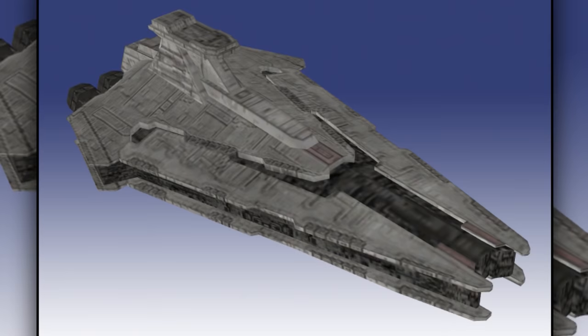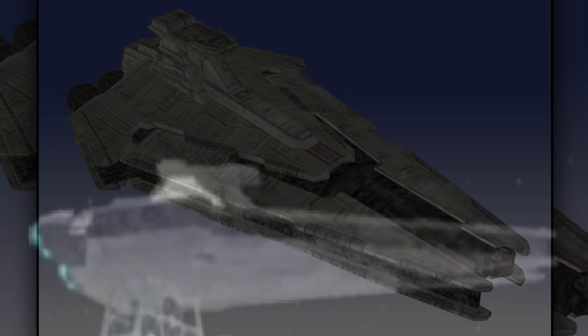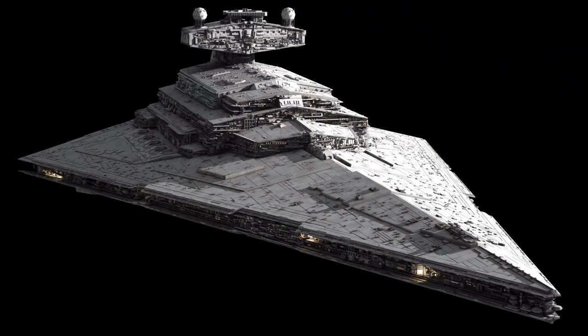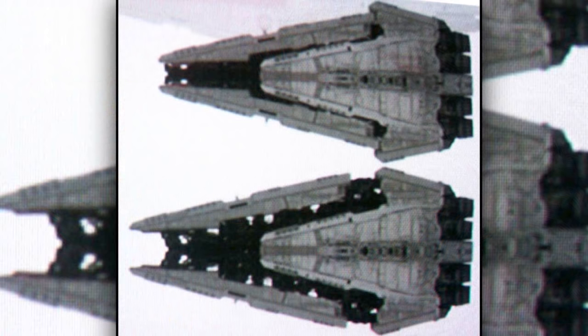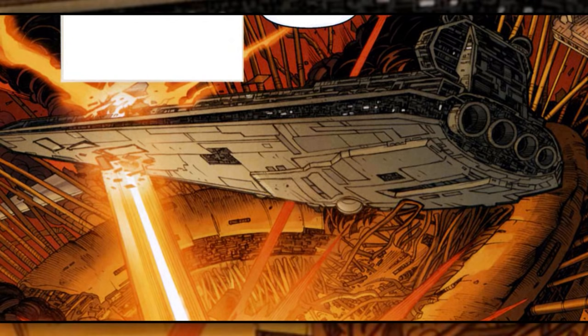Fifteenth are the Narcada Star Destroyers. They were designed to be a hybrid between the Venator-class and Imperial-class Star Destroyers, and were small compared to the other Star Destroyers. The armor on the ship could extend and retract around the ship itself, providing more protection in certain areas while weakening other areas of the ship.